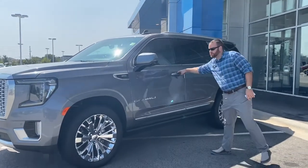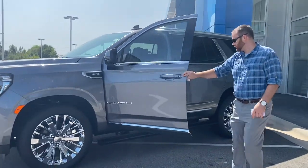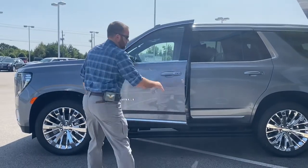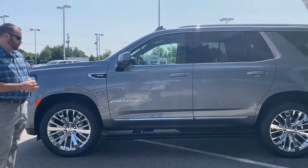The power running boards — I'll demonstrate those to you for a second. When you open the vehicle, they automatically come down, and then when you get ready to exit the vehicle, they will power fold back up as well.